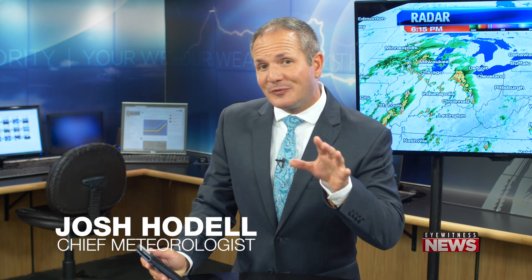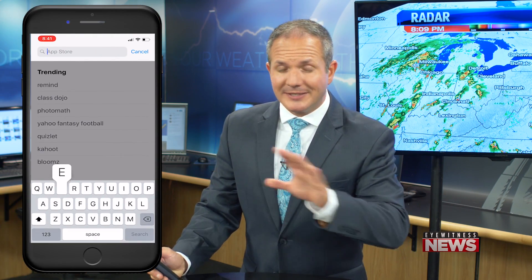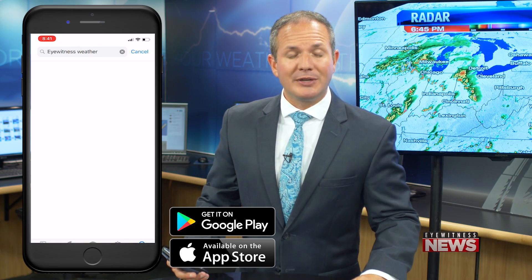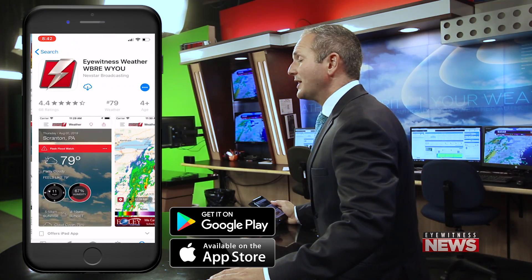Hi everyone, we have a new Eyewitness Weather app that I think you're gonna like and find useful in your daily life. If you don't have it, it's an easy download — just go to your app store and look for the Eyewitness Weather WBRE WYOU app. I've been testing this app for the last several months and I think there are some really neat features that you'll find useful.